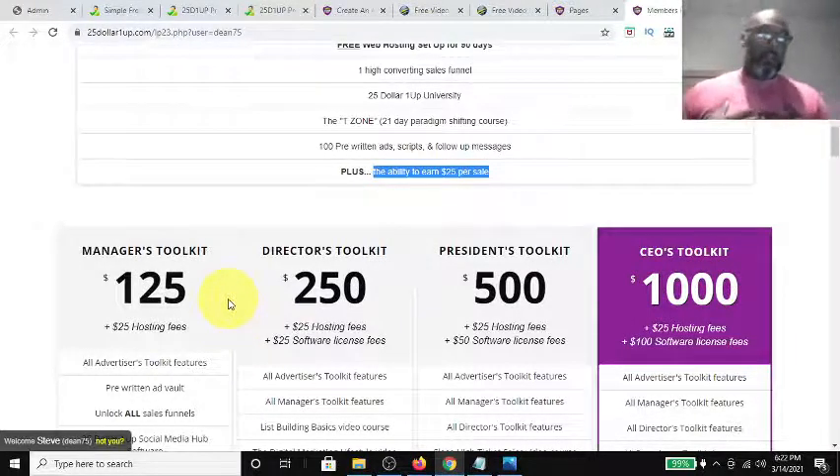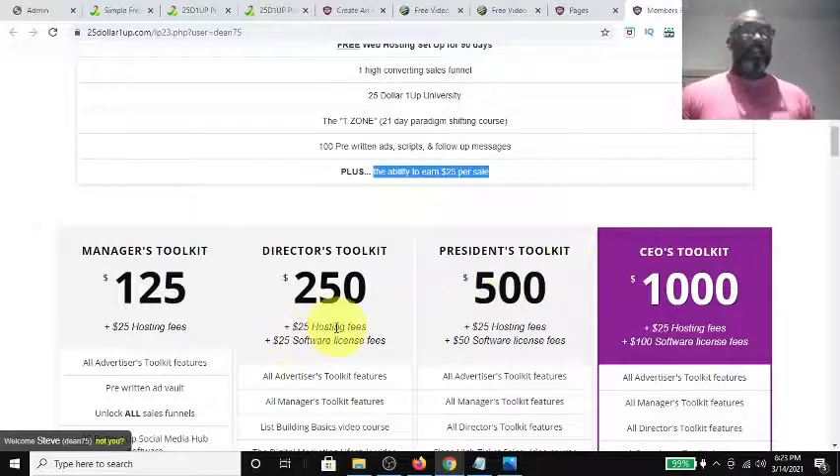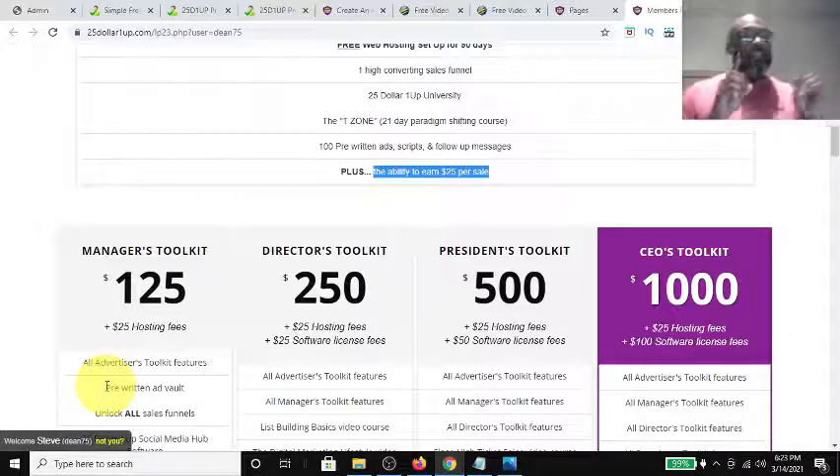Here's how the commission levels work: if I'm at the Manager's level and I make a sale of a Director's Toolkit, I'm still going to get $125. If I'm at the $250 level and somebody comes in above me, I get $250. You get paid at the level you're on, so no matter what, if I'm a Manager I'm always going to make $125 per sale.